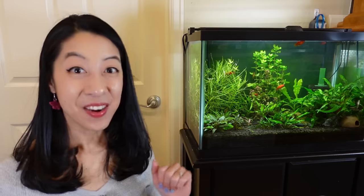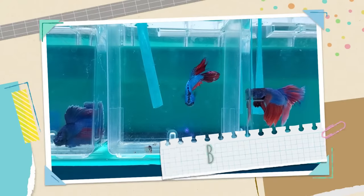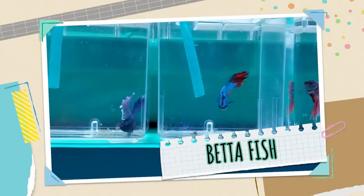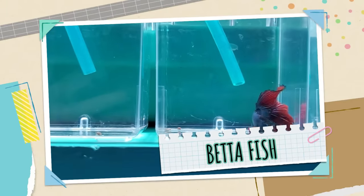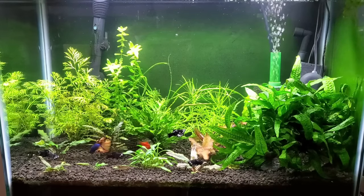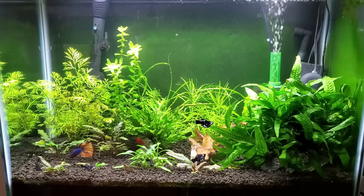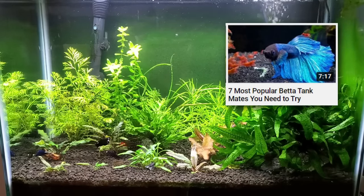For my fourth community tank — which is actually this one — I want to talk about betta fish as centerpiece fish. I recently got Sonic, a mustard gas betta, and he is currently not here, so let's talk about that. Betta splendens can get to about three inches including the tail. They come in all sorts of crazy colors, patterns, and tail shapes. Their personality would be considered more on the semi-aggressive side, but with the right tank mates and the right personality, they can work — I have a whole video about that.